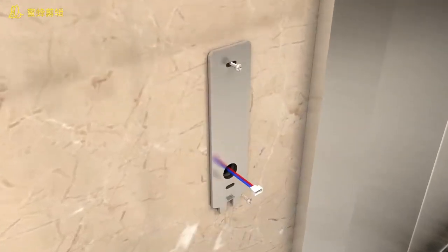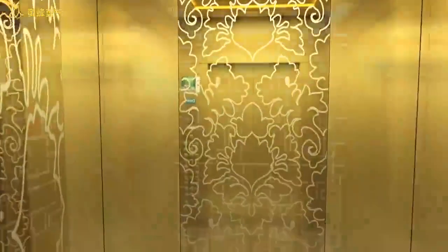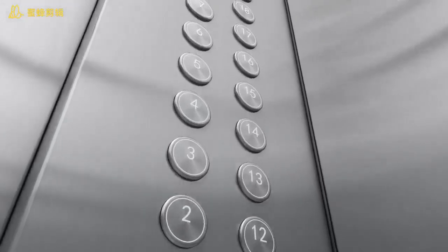Bottomless cold outside box, easy to be loaded and unloaded. Car decoration is simple, fashionable, elegant, chic. One-piece control box.